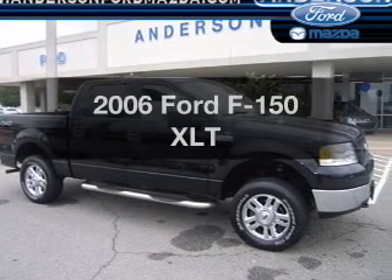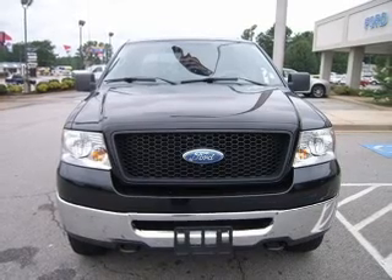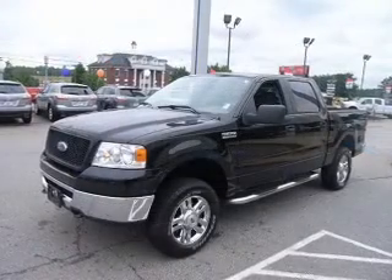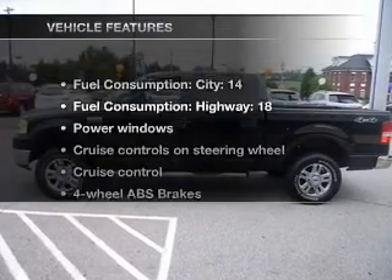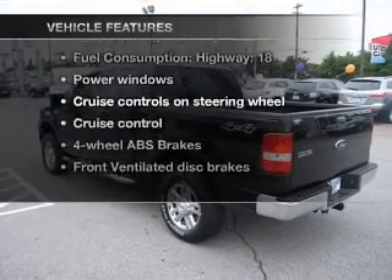Imagine yourself in this 2006 Ford F-150. Everything you need under one roof with this great vehicle. With a powerful 8-cylinder engine connected to a smooth shifting automatic transmission, you will appreciate the safety feature of anti-lock brakes. And with these notable features, you won't want to miss out on the opportunity to own this amazing ride.